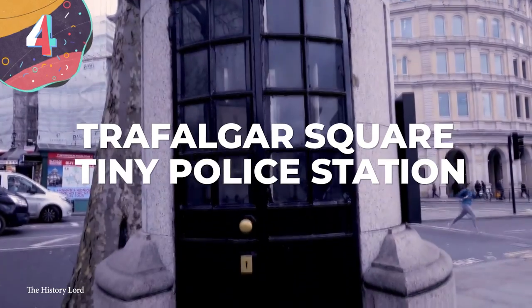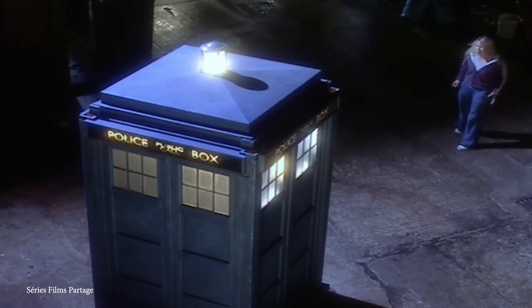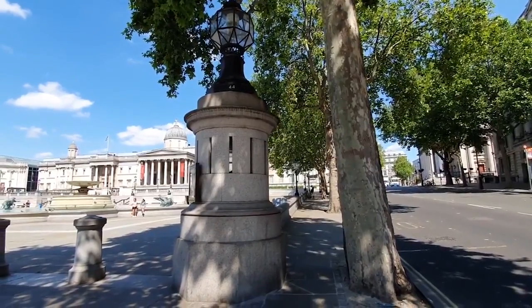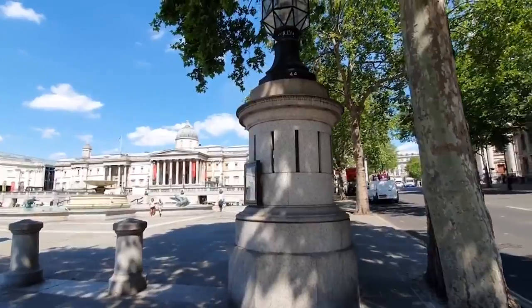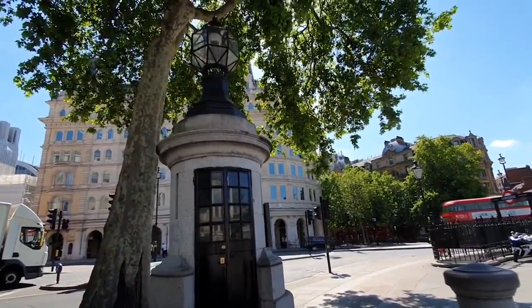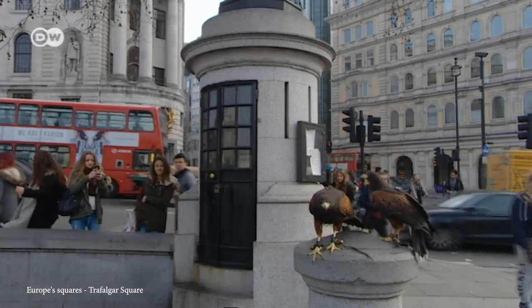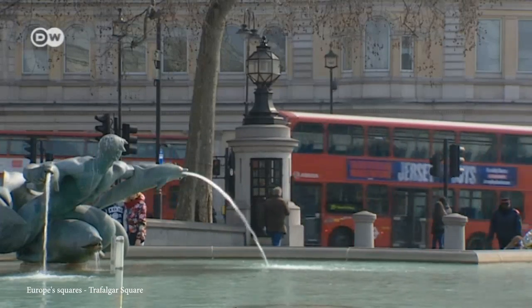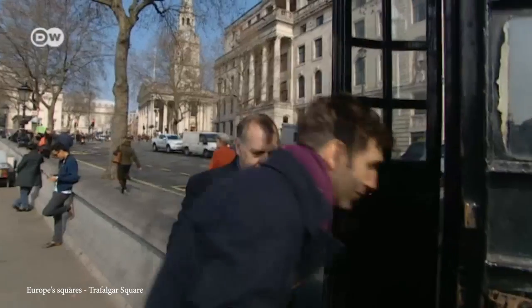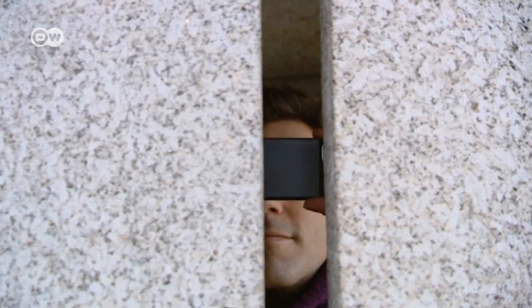Number 4: Trafalgar Square Tiny Police Station. This tiny police station in London's Trafalgar Square first came into being because Trafalgar Square is not only a focal point for tourists, but also tends to be the meeting place for protests, riots, and marches. It's just big enough for one single solitary police officer to fit inside. It's really just a lookout post built in 1920 for police officers to monitor what's happening outside while remaining safe and secure, with a direct line to Scotland Yard and a flashing light on top if they require assistance.